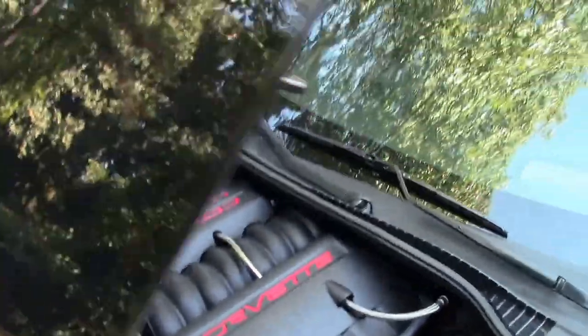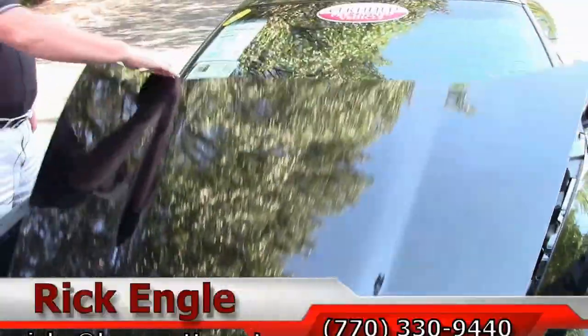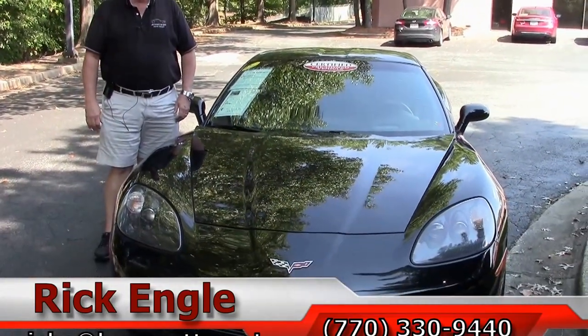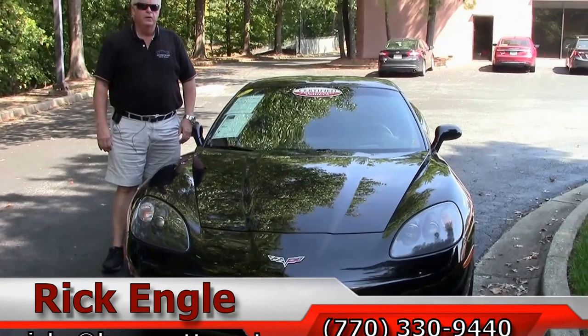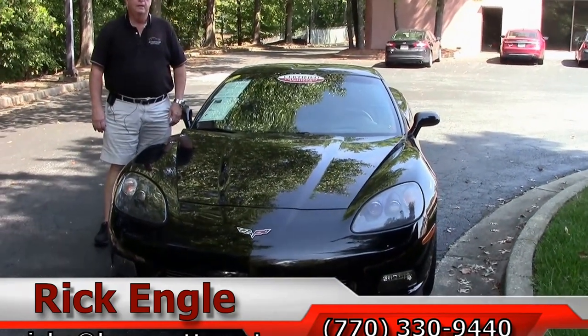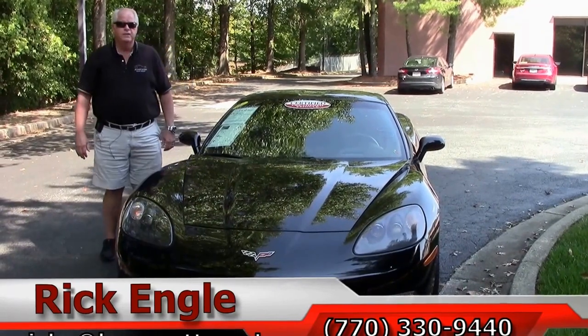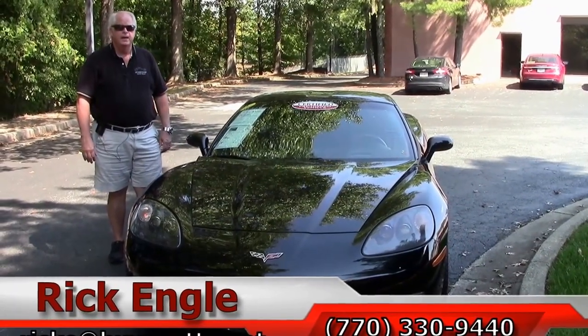If you would like to see this car or any of our cars in inventory, feel free to give me a call at 770-330-9440, or you can email me at rick.e@buyavet.net. Thank you for letting me show you this 2007 black on black. Please enjoy the ride.